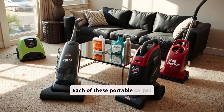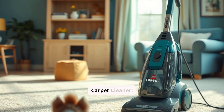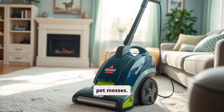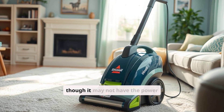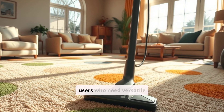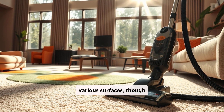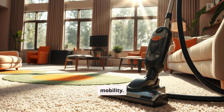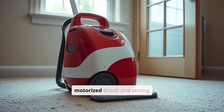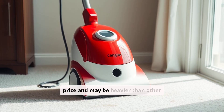Conclusion. Each of these portable carpet cleaners brings unique strengths to the table, catering to different needs and preferences. The Bissell Little Green is best for those looking for a compact, budget-friendly option that's easy to use and effective for everyday spills and pet messes — ideal for smaller spaces and quick touch-ups, though it may not have the power needed for deep-set stains. The Hoover Clean Slate is a strong choice for users who need versatile attachments and powerful suction, perfect for deep cleaning across various surfaces, though its bulkier size and corded design may limit storage and mobility. The Rug Doctor Portable Spot Cleaner is ideal for tackling deep stains and high traffic areas with its motorized brush and strong suction, best suited for households that need frequent, powerful cleaning, but it comes at a higher price and may be heavier than other models.